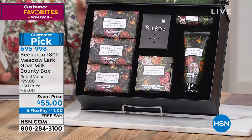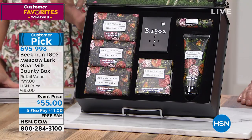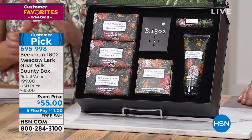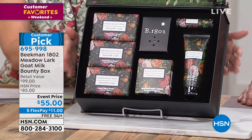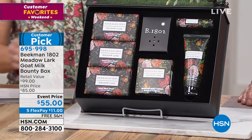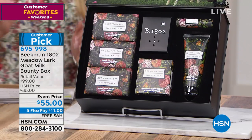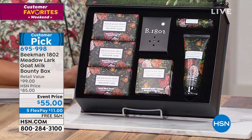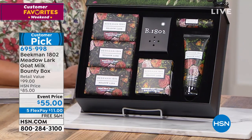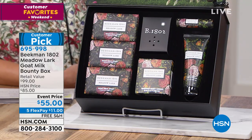This is the very first look and it's going to be your last look at this — it is a customer pick. We have never had it at this low of a price. It's only $55, but just do $11 on your major charge card. We'll send it out to you with free shipping and handling. You're getting all six full-size products. This is a limited edition box that will be selling out in this airing. If you're not on the phone lines, go to hsn.com or use your mobile app — item number 695998.